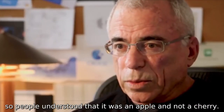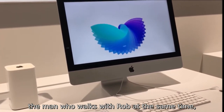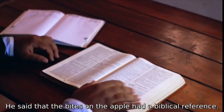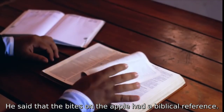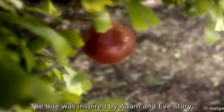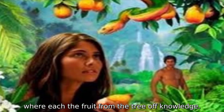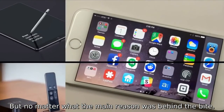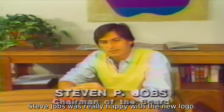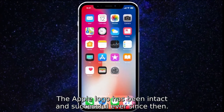Rob also said that the bite on the apple was full scale so people understood it was an apple and not a cherry. However, Bill Kelly, who worked with Rob at the same time, had a different story. He said the bite had a biblical reference — inspired by the Adam and Eve story, where Eve eats the fruit from the tree of knowledge. But no matter what the main reason was behind the bite, Steve Jobs was really happy with the new logo, and the Apple logo has been intact and successful ever since.